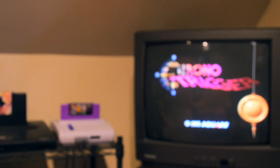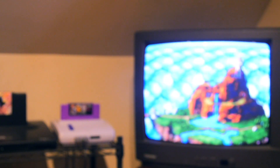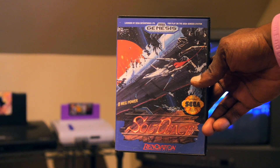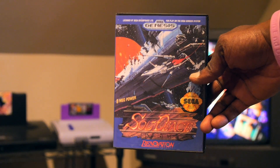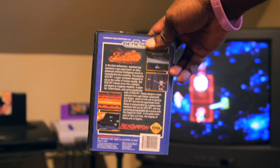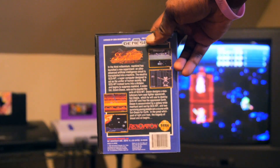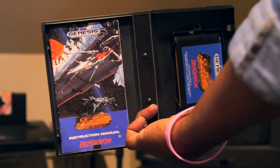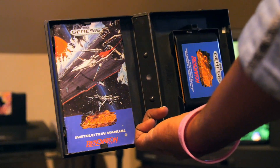Last but not least — if you follow the channel you know I love beat-em-ups and shoot-em-ups — I ended the day with an amazing shoot-em-up I didn't have in the collection: an original copy of Soul Star on the Sega Genesis. Love a good shooter. It's a pretty decent shooter — music is okay, gameplay is okay, graphics are pretty good. It's a fairly rare one you don't see often, and this one was also complete in box. The manual isn't as clean as Landstalker's, but it is complete.